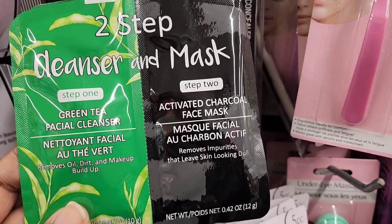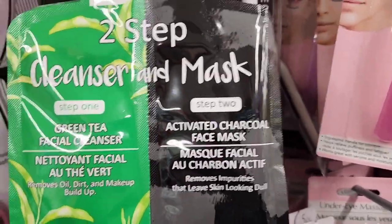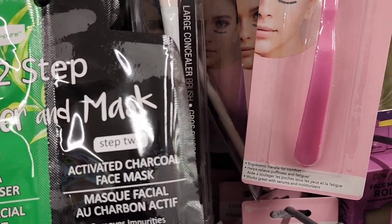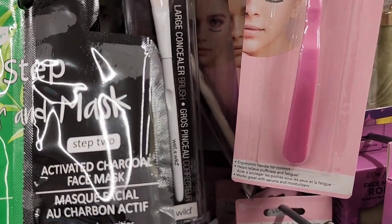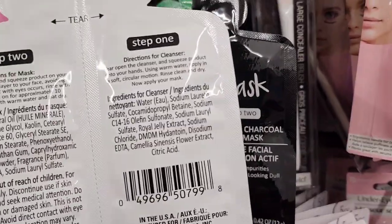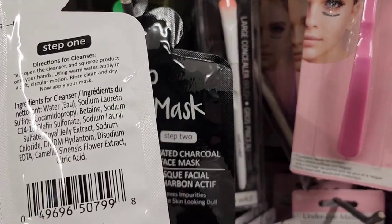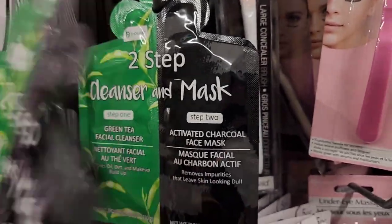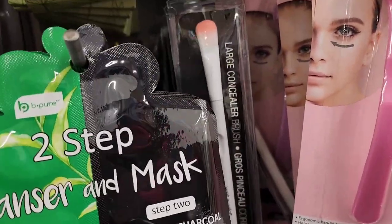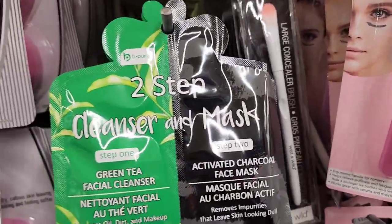They have the Be Pure two-step cleanser and mask — step one is a gentle tea facial cleanser, and step two is an activated charcoal face mask. It's the Be Pure brand, manufactured by Four Star Group.